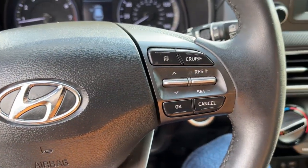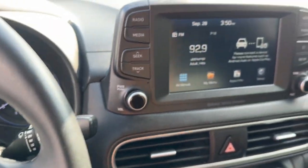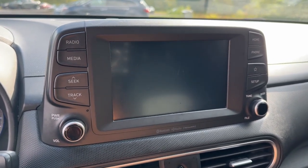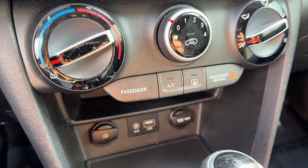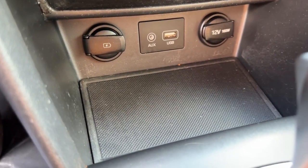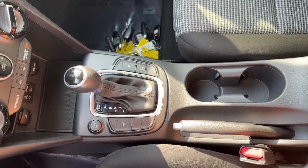Apple CarPlay and/or Android Auto, keyless entry, heated mirrors, satellite radio, backup camera, steering wheel audio controls, electronic stability control, aluminum wheels, heated front seats, and alarm.